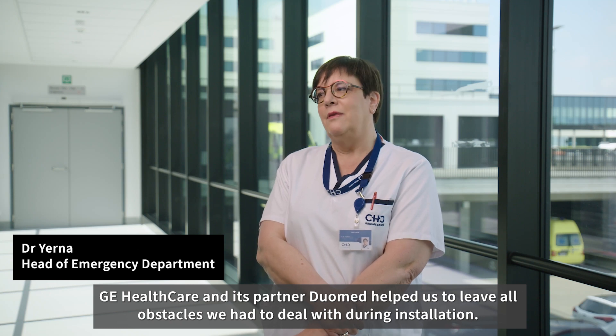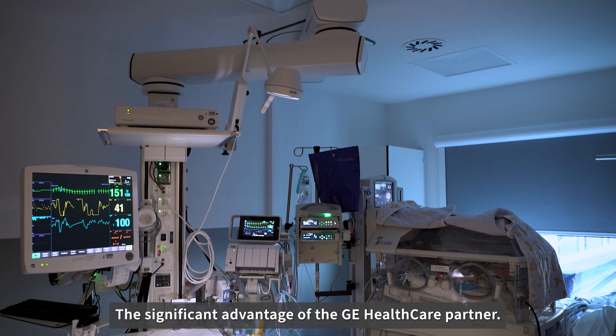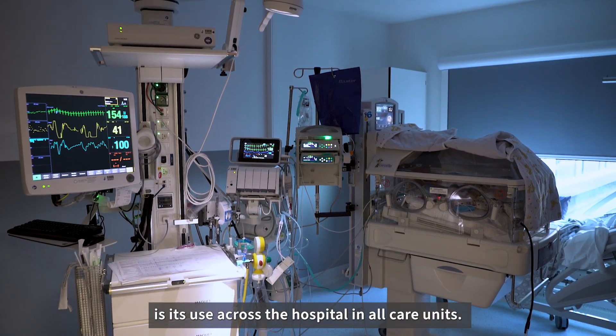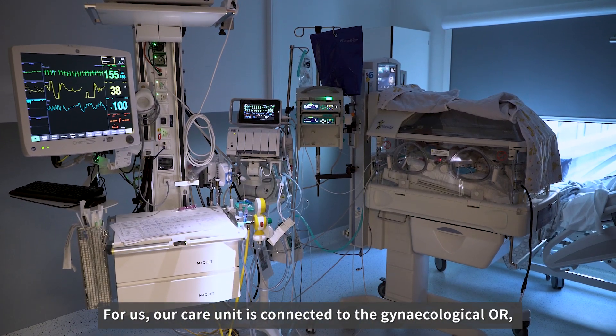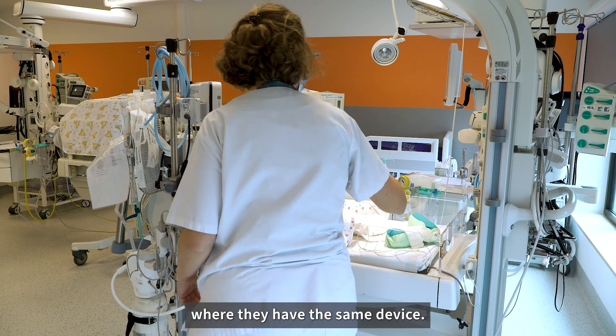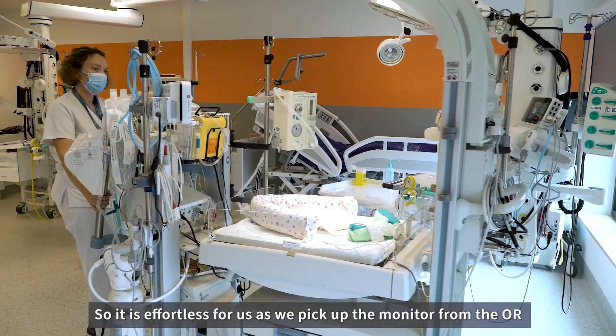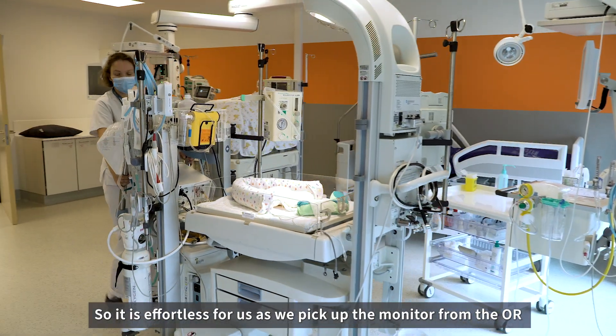GE Healthcare and Diomed helped us to deal with all obstacles during installation. The significant advantage of the GE CareScape 1 monitor is its use across the hospital in all care units. Our care unit is connected to the gynecological OR, where they have the same device. So it is effortless for us to pick up the monitor from the OR and to plug it into our care unit.